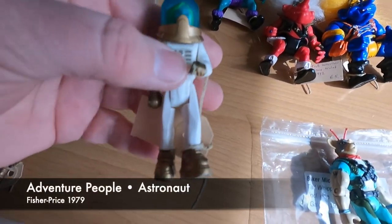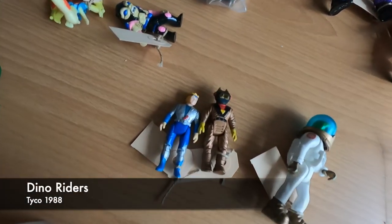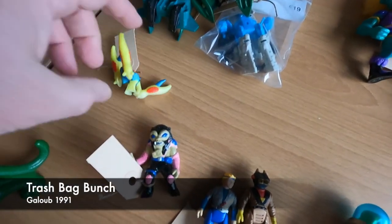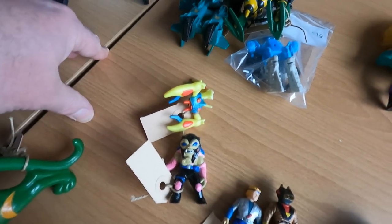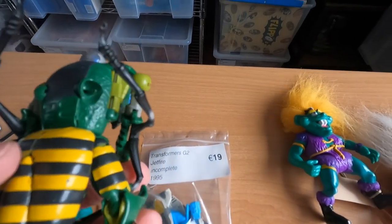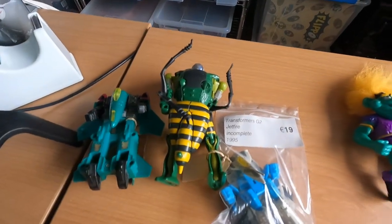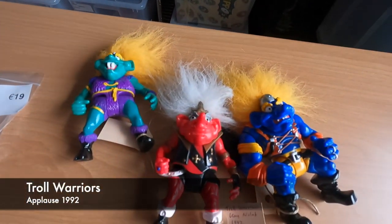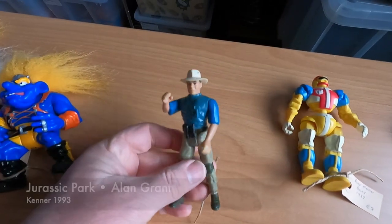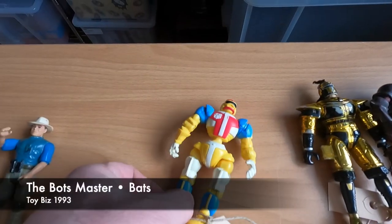This figure is from 1979 — it is a Fisher-Price Adventure People astronaut. These are Dino Riders from 1988, and two Trashback Burse figures from 1991. Three Transformers from the early 90s; the one in the middle is the Waspinator from 1995. And three Troll Warriors from 1992. Jurassic Park's Alan Grant from 1993. And the Bots Master, also from 1993.